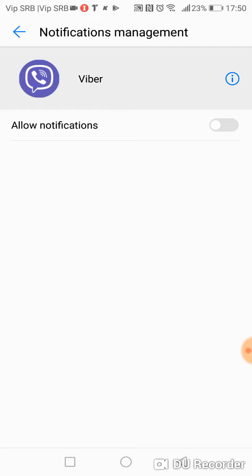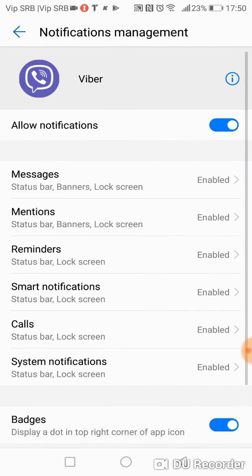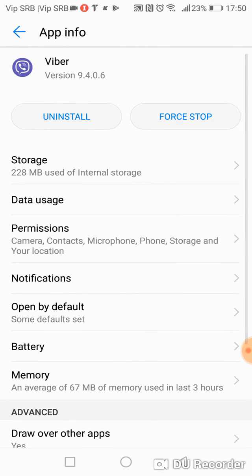If this Allow Notifications is disabled, you will not receive notifications and other stuff from Viber. So be sure that this is enabled.